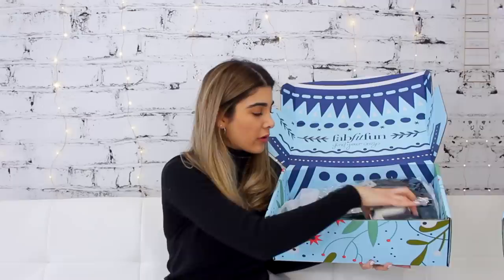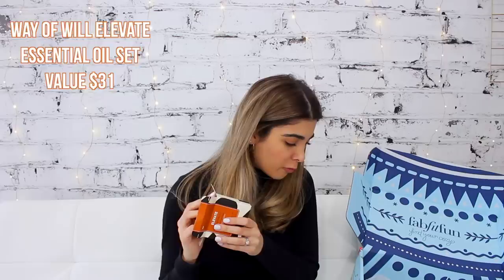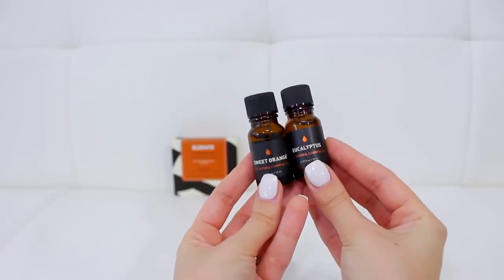Next up is this little box — the Way of Will Elevate Essential Oil Set. It's sweet orange and eucalyptus oil. You can apply them in a diffuser — you can get one for about $20-$25 and put a couple drops in to fill your room with a great aroma. Eucalyptus is really good for sickness — sore throats, colds, congestion — it helps clear and alleviate that. I already feel like it's clearing out my sinuses. Sweet orange eases stomach cramps and headaches, which is great for that time of the month. It literally smells like orange in a bottle.